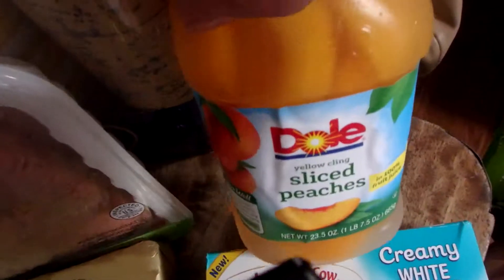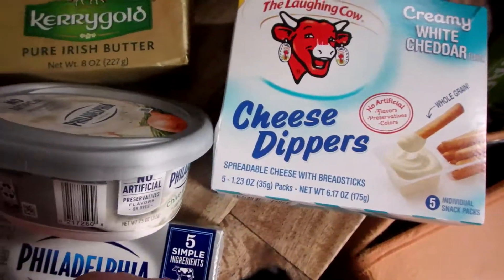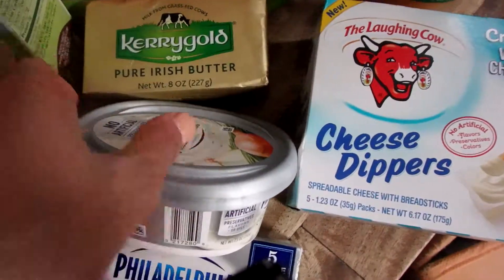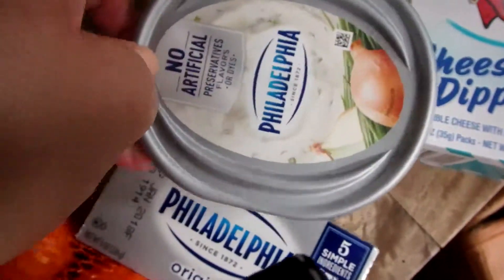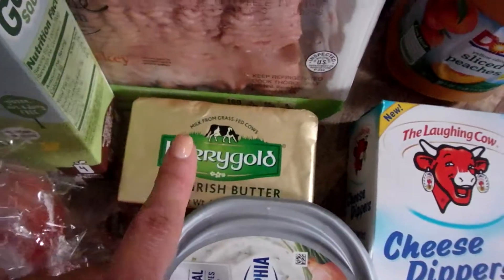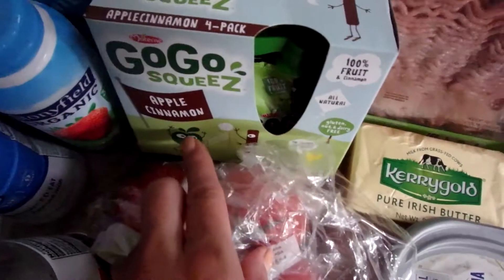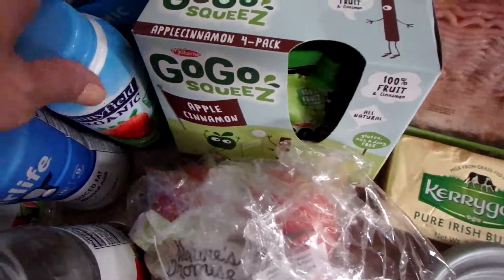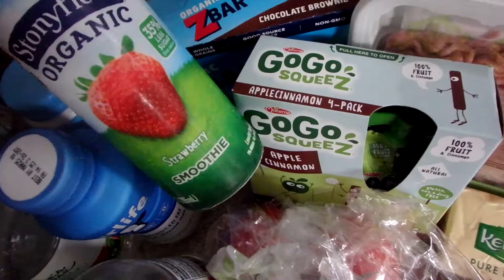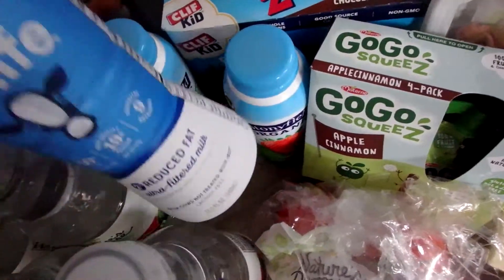Also have some ground turkey, sliced peaches, and cheese dippers — it's like little crunchy breadsticks with cheese dip, so good. Also have some chive and onion cream cheese, plain cream cheese, Kerrygold Irish butter — an absolute favorite for us. We also have go-go squeeze apple cinnamon, perfect for a healthy something in the lunch. I grabbed a few strawberry smoothies as well — my girl likes those.